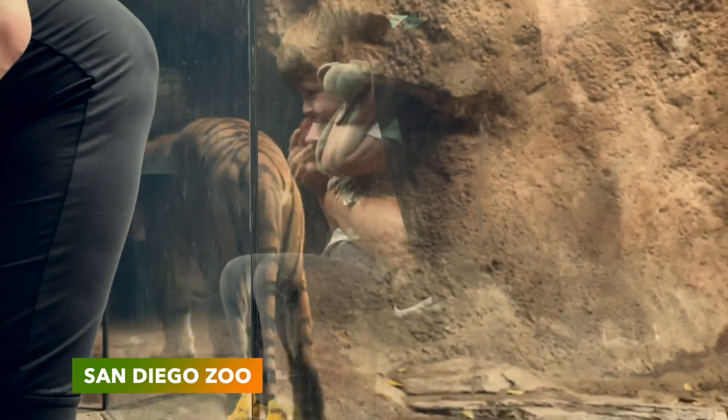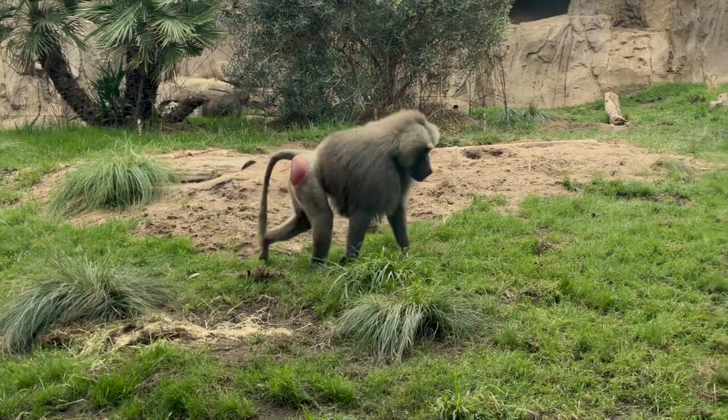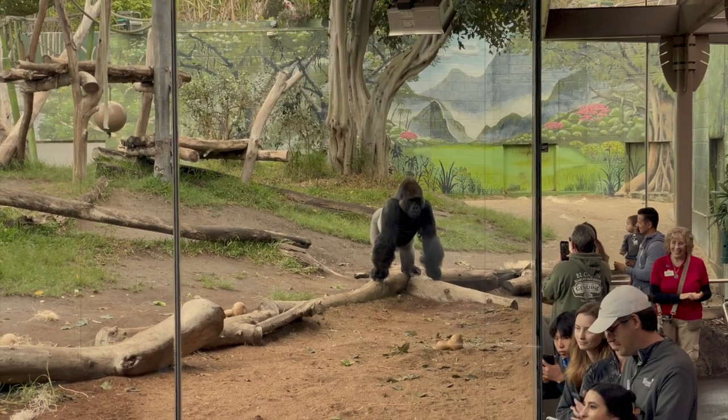Long considered one of the greatest zoos in the world, the San Diego Zoo opened in 1916. It's well known for its endangered species breeding programs. It's home to over 12,000 animals and it's just half an hour from San Alejo.